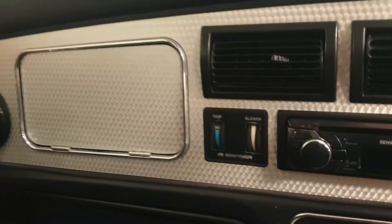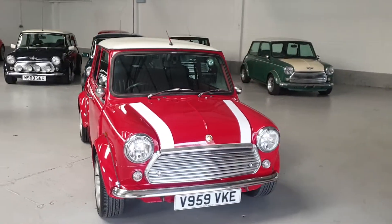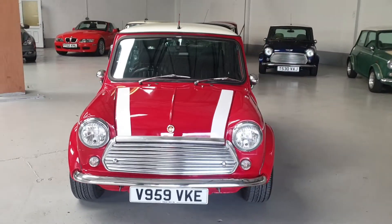Being a Japanese import, the car comes with air conditioning. This lovely little Mini is fully UK registered and ready to go, with 12 months MOT.